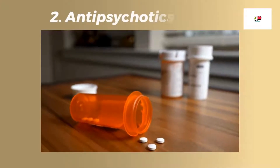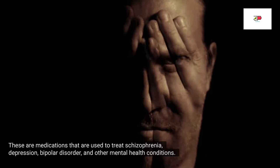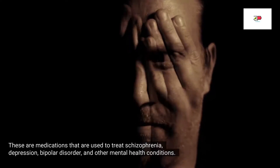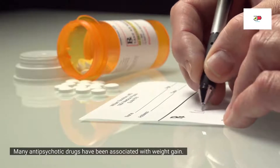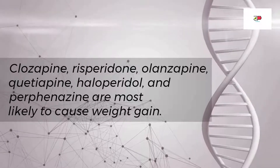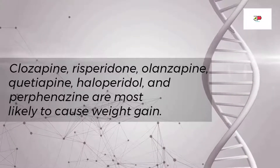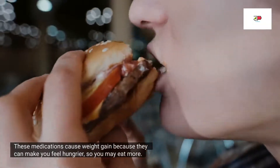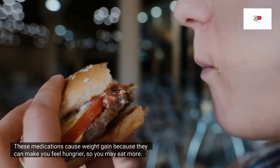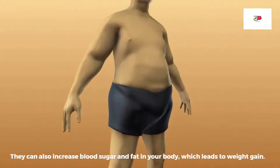Another drug class that may cause weight gain is antipsychotic drugs. These are medications used to treat schizophrenia, depression, bipolar disorder, and other mental health conditions. Many antipsychotic drugs have been associated with weight gain. Clozapine, risperidone, olanzapine, quetiapine, and perphenazine are most likely to cause weight gain. These medications cause weight gain because they can make you feel hungrier, so you may eat more. They can also increase blood sugar and fat in your body, which leads to weight gain.